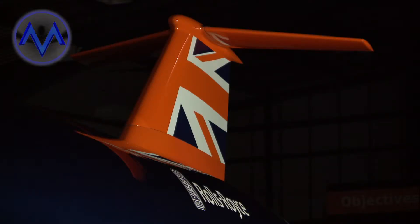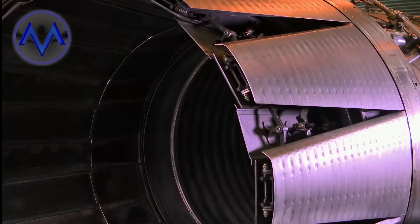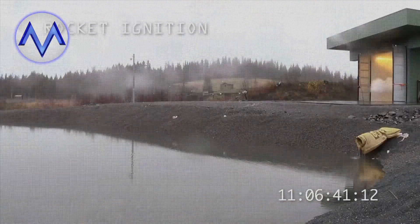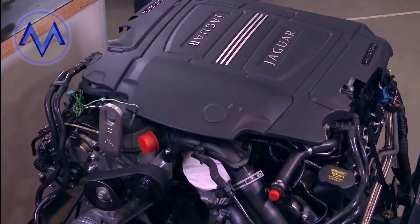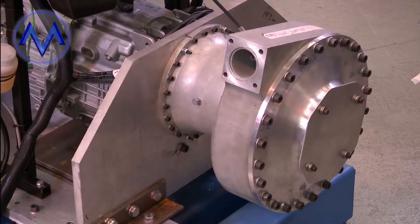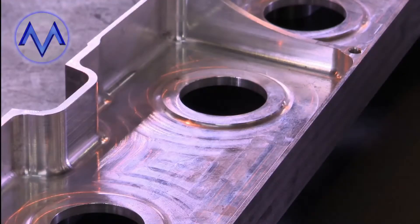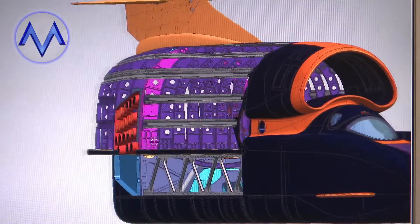This car is capable of 1,000 miles an hour. Getting to 1,000 miles an hour requires a unique array of technologies. Bloodhound has three engines: a jet engine from a Eurofighter Typhoon, a NAMO rocket motor for propulsion, and a 550 horsepower V8 Jaguar engine just to pump the rocket fuel.